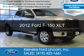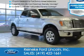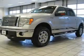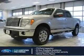This is a certified pre-owned 2012 Ford F-150. It's powered by four-wheel drive, a 3.5-liter six-cylinder engine, and a six-speed automatic transmission.